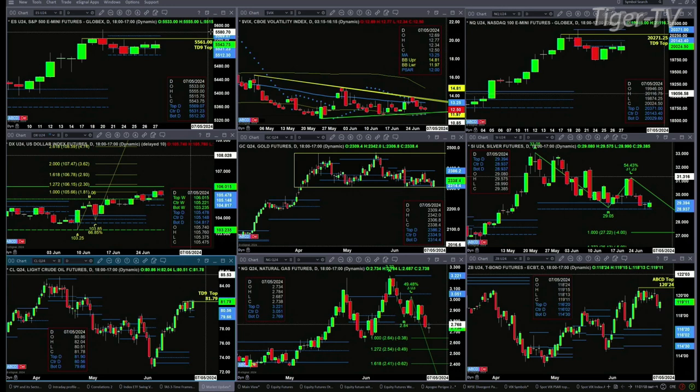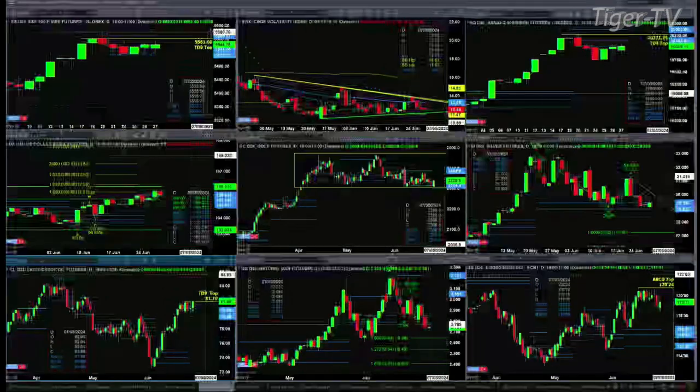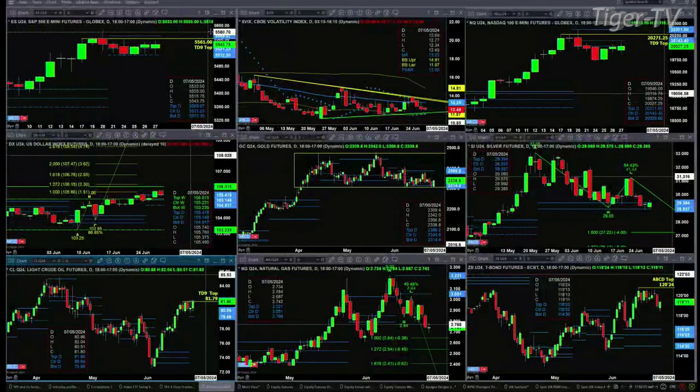Gold has been trading in a sideways consolidation since the April time frame. Price tested and rejected the bottom of that consolidation yesterday. It's trading right now into the center of its bullish structured profile. If it closes today above 23.34, that should take us to the top of the profile at 23.86, and above that, the top of its consolidation pattern. Silver, even though I have an A-to-B equals C-D pattern drawn in here, it has not triggered that pattern yet. Price is trading within its profile as well.